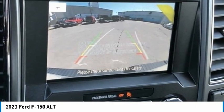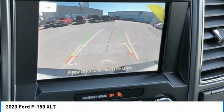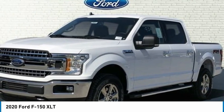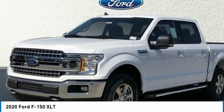4-Wheel Disc Brakes. 4x4 FX4 Off-Road Body Side Decal. 6 Speakers. ABS Brakes. Air Conditioning. AM-FM Radio. Auto High Beam Headlights. Auto-Dimming Rear View Mirror. Brake Assist. Chrome Bumpers. Chrome Door and Tailgate Handles with Body Color Bezel. Chrome Step Bars. Compass.